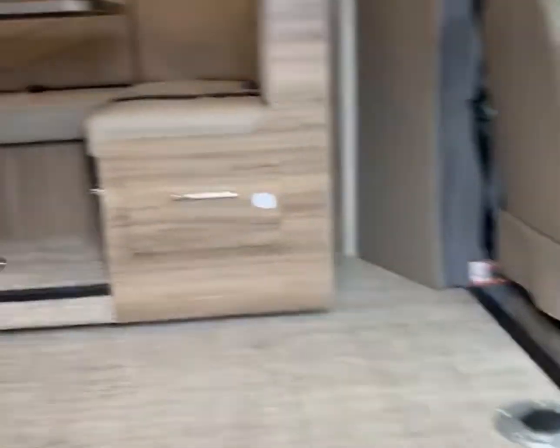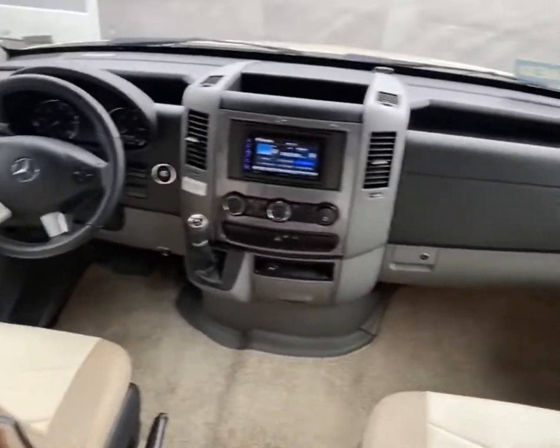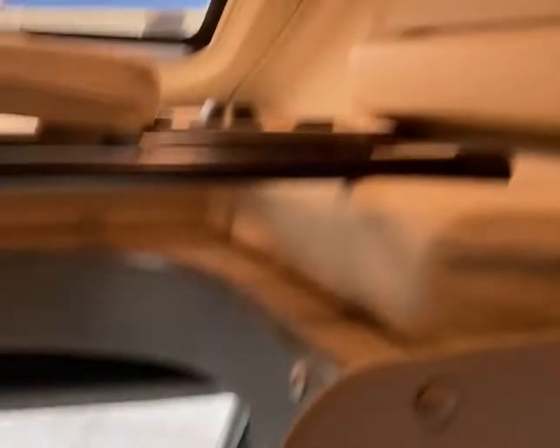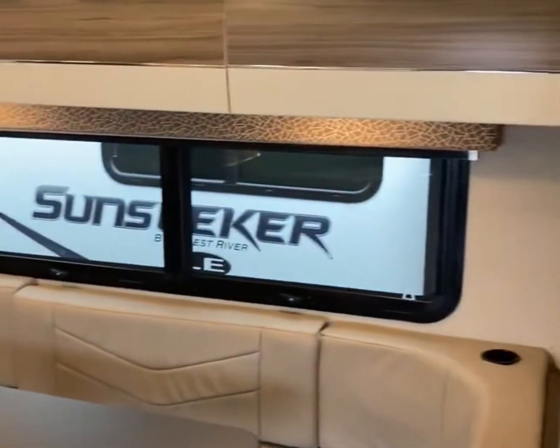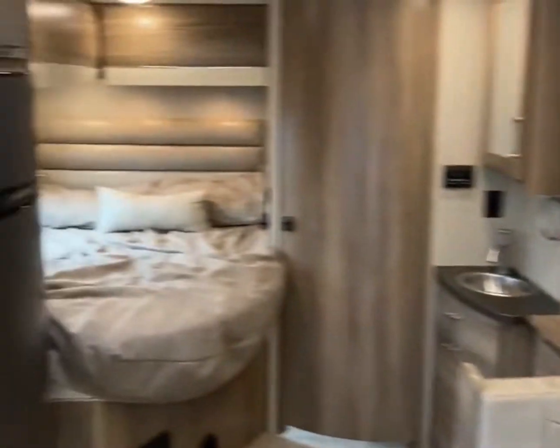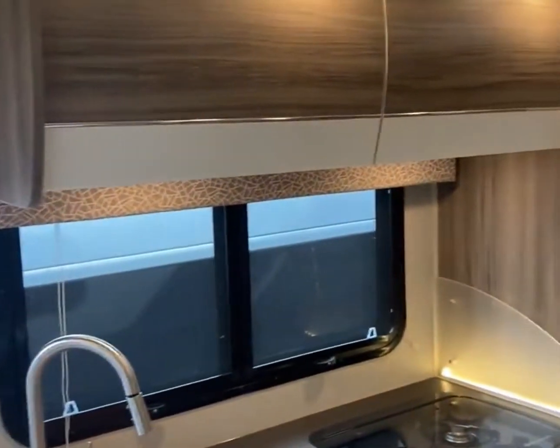Walking inside here, this is on the Mercedes chassis as you can see up front. We got our bed up top with the ladder. Over here there is a slide that's going to be your nice U-shaped dinette with a ton of storage. Kitchen on this side with all the accent lighting and some really beautiful cabinets.